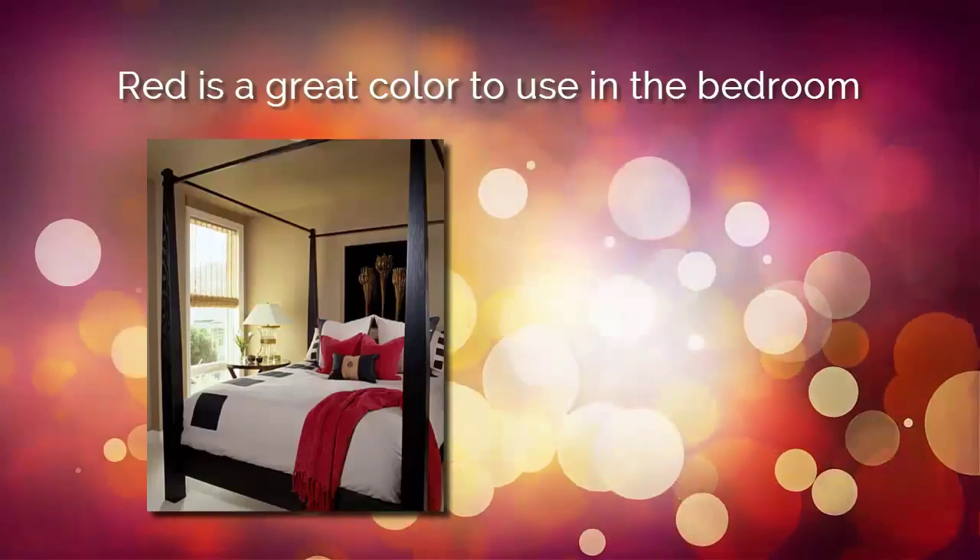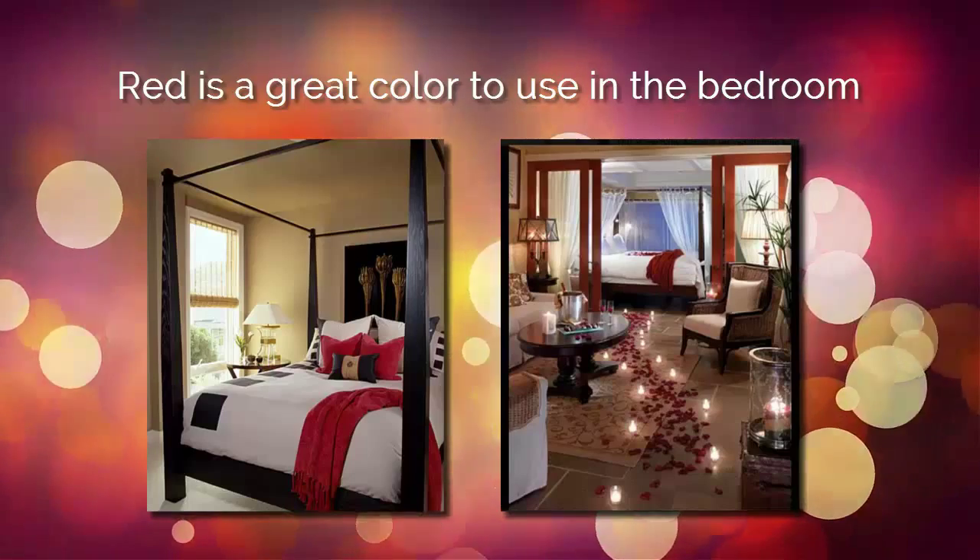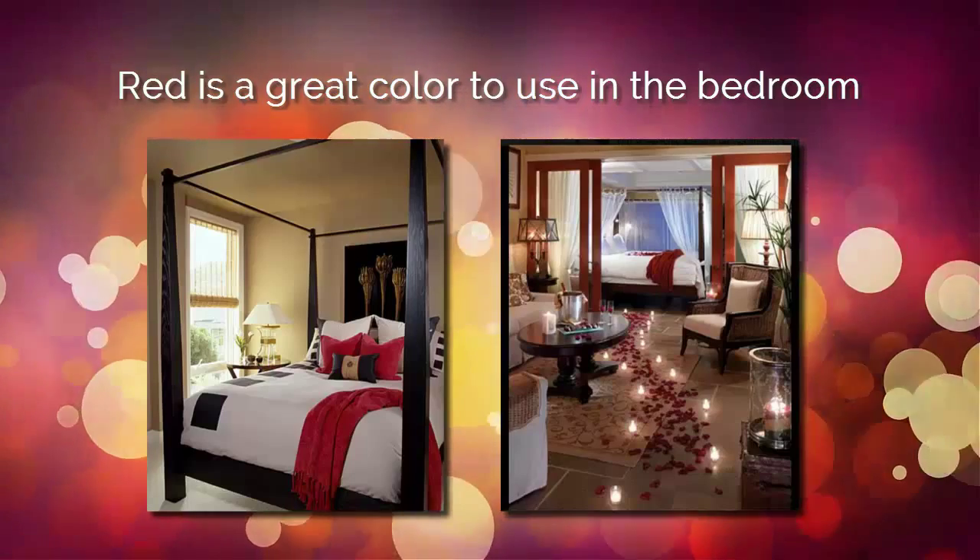Yeah, I love that — it's like a pop of color. Exactly. And in feng shui, a great color to use in the bedroom is red, because it really activates the passion and it spices up the romance, if you will.